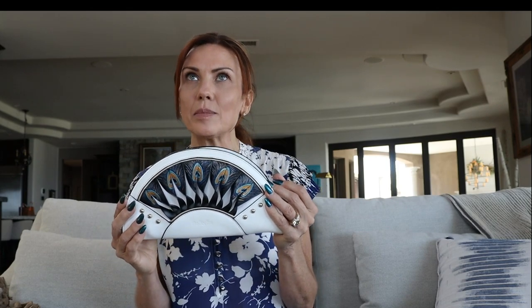Oh, this is so pretty! I think it's like 10 by 6 inches. And it comes with a chain so that you can carry it as a clutch, a crossbody, or a shoulder bag.